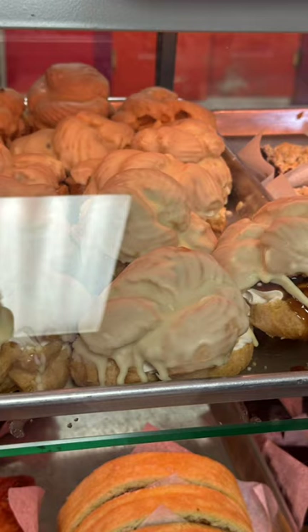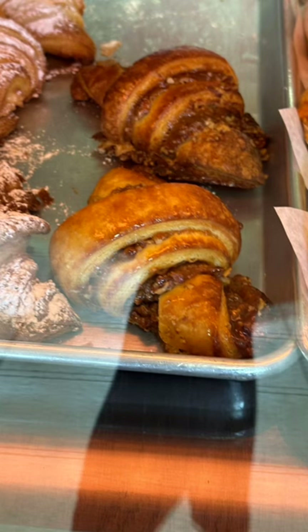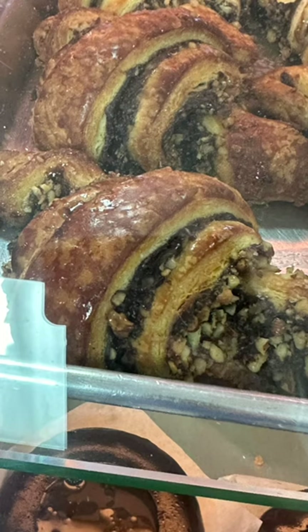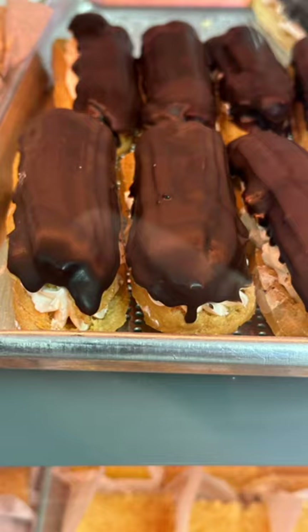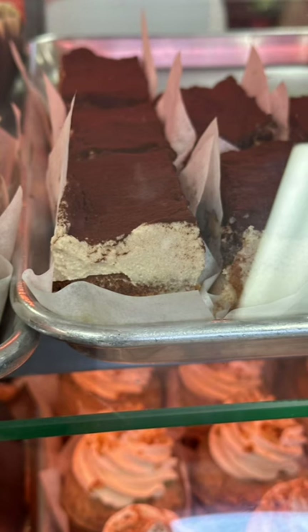Do you want to see our haul from the Choco Moco Gluten-Free Bakery in Ajax, Ontario? This is a few of the things they had in their case. Their case was full of these amazing pastries. It was really hard to decide. We ended up buying more than we probably should have, but we ended up splitting it and everyone got to taste some.